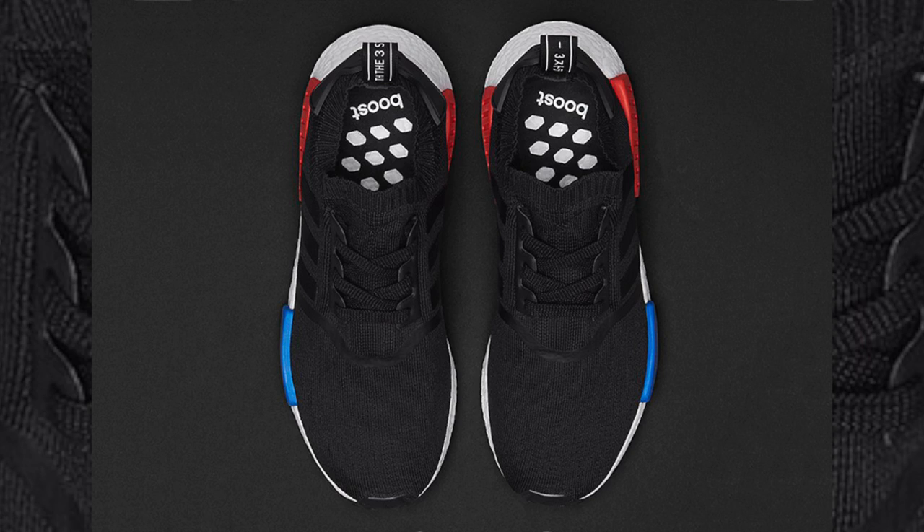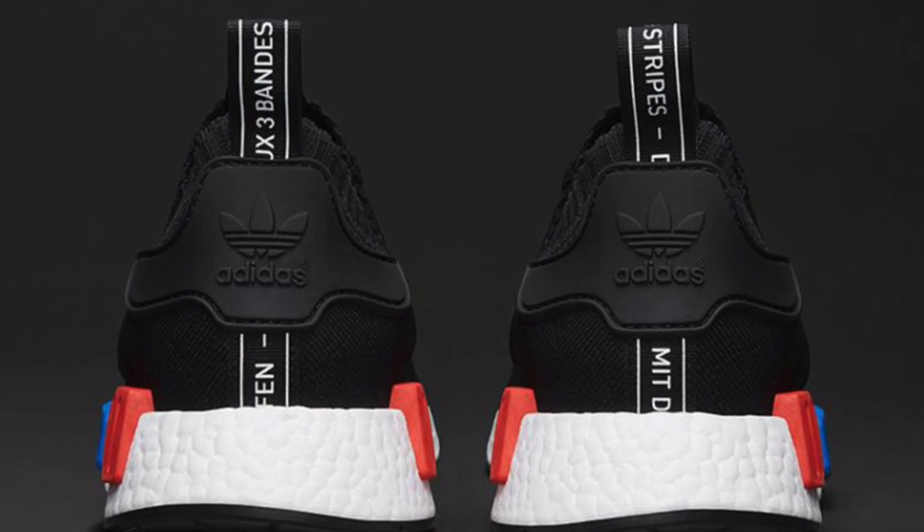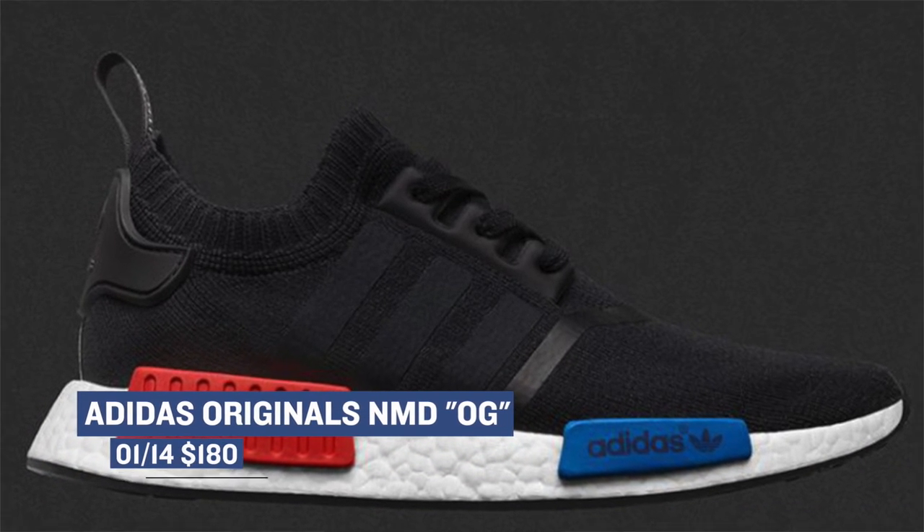One of the bigger releases for the weekend is the return of the OG colorway of the Adidas NMD. These originally launched back in 2015 and people have been clamoring like crazy to get these. They will be in short supply, so if you plan on grabbing a pair, be prepared to put in some work. These will cost you $180.